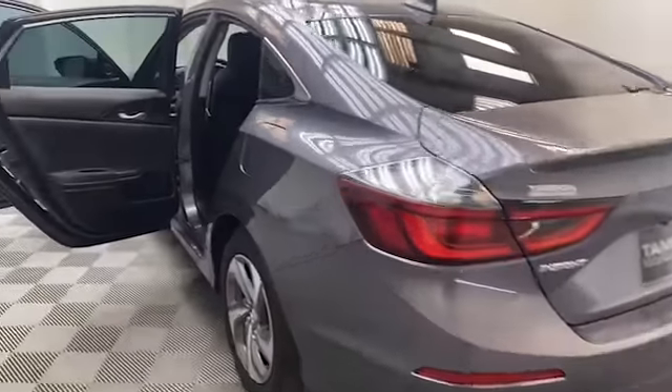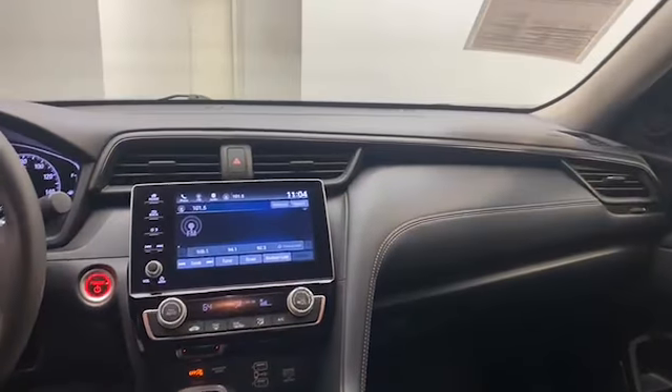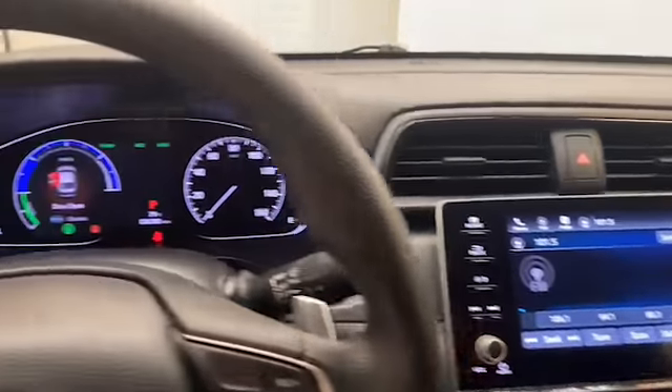On the inside, you will find comfortable seating for five, illuminated entry, and push to start technology. The 8-inch LCD screen display has Bluetooth technology, Apple CarPlay, and Android Auto to keep you connected.